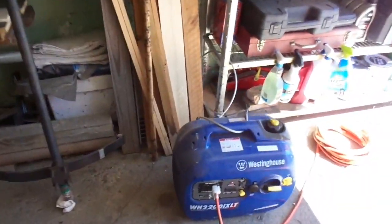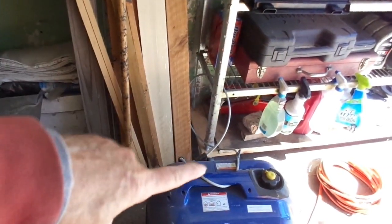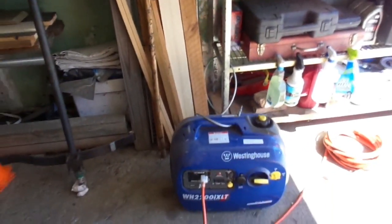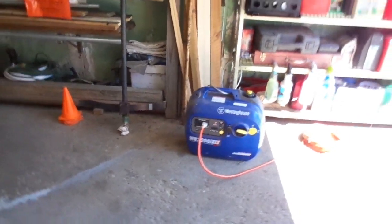This is a portable generator, only weighs about 48 pounds. I have it cable tied to my shelf so nobody can just run in here and pick it up and run off with it — not that I've ever had anything stolen in my neighborhood, but just in case, you just never know. They do not recommend you run it anywhere but outdoors, so what I do — and this is not recommended — is open my back window all the way and open the side door all the way.